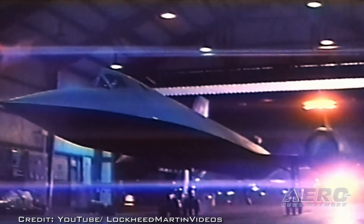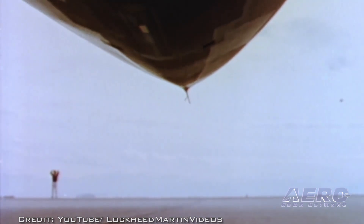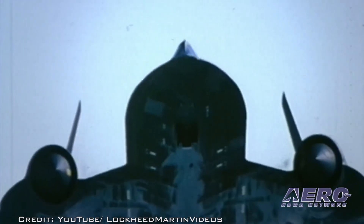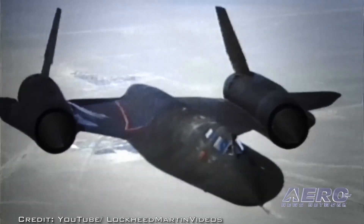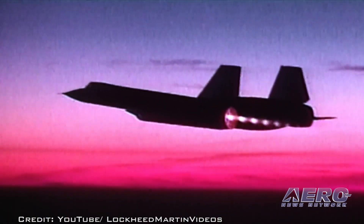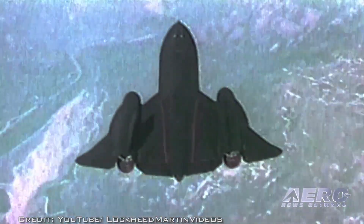Lockheed is close to getting started on developing a flight research vehicle that can either be flown by a pilot on board or remotely. The company says the FRV could be flying early in the 2020s, with the SR-72 airborne by 2030. Hypersonic aircraft coupled with hypersonic missiles could penetrate denied airspace and strike at nearly any location across a continent in less than an hour, said Brad Leland, Lockheed Martin Program Manager, Hypersonics, on the Skunk Works website.